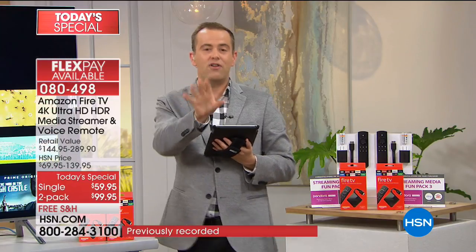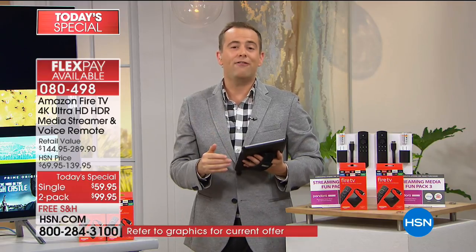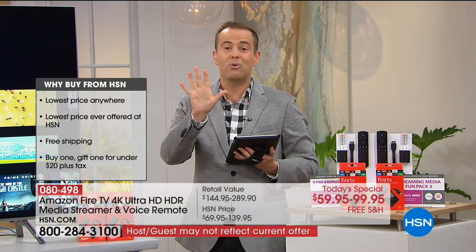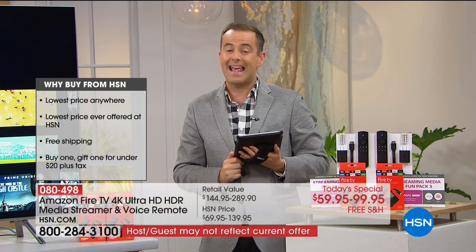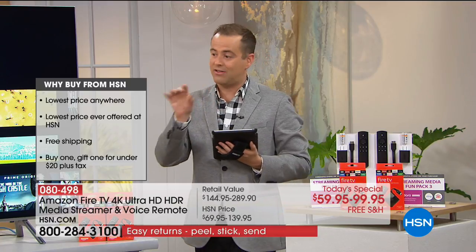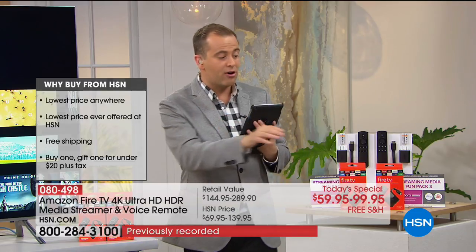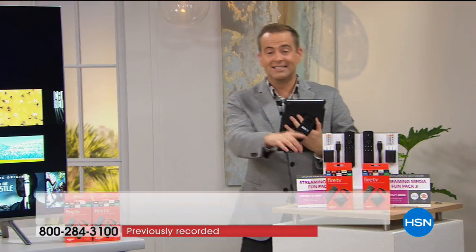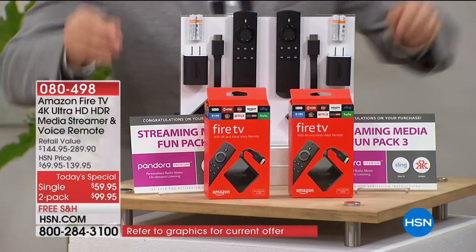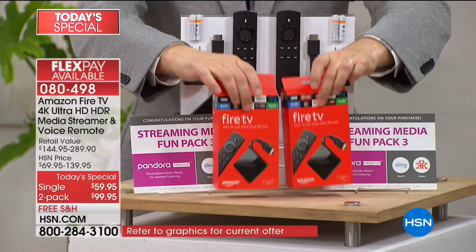If you're thinking Dad would love this for Father's Day, we're offering express delivery for just $5 upgrade to guarantee delivery in time for Father's Day. For the remainder of this presentation we're going to focus on the two-pack, since it's outselling the single-pack three or four to one - most folks seeing the incredible opportunity to get two for under $100. Best price anywhere in the country - it really brings you that overall better Fire experience throughout the house.